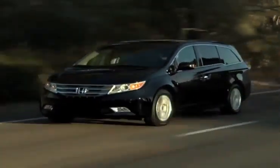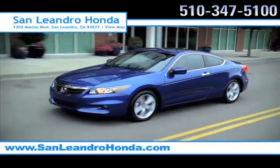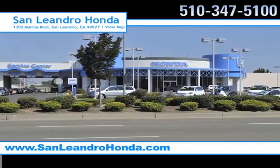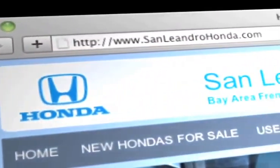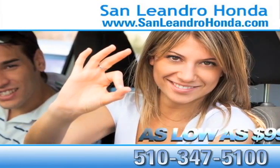For the vehicle that will have the whole family thanking you, there's no better place to buy your next new or used vehicle in the Bay Area than at San Leandro Honda. Visit our virtual dealership at www.sanleandrohonda.com. While you're there, receive payments as low as $99 a month.